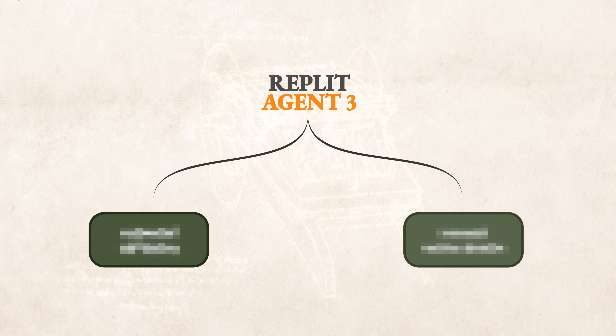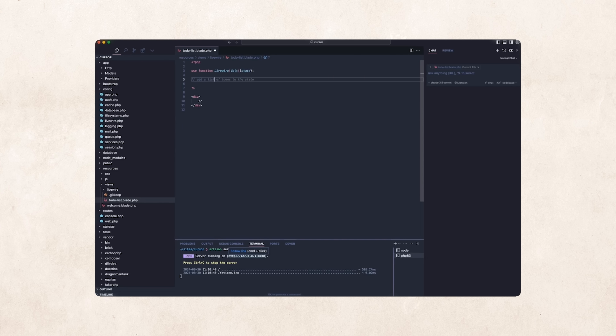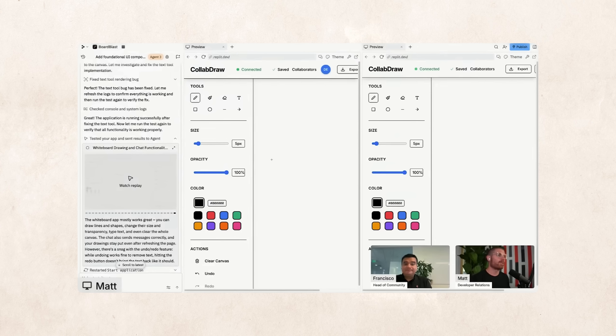So what makes Agent 3 a potential game changer? It comes down to two massive leaps forward. The first is automated self-testing. We've come a long way with AI code generation — from tab completions to building entire apps in a single prompt — but these apps were always just a first draft, full of bugs that you had to manually find and fix through follow-up prompting.